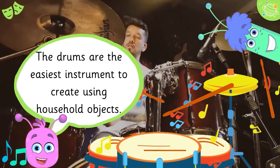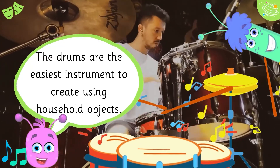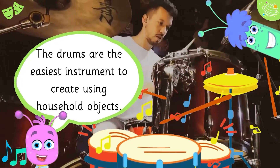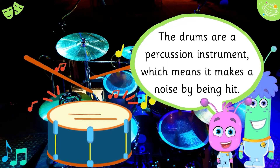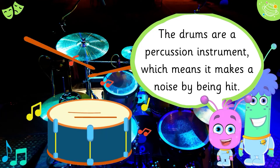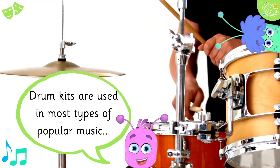The drums are the easiest instrument to create using household objects. The drums are a percussion instrument, which means it makes a noise by being hit. Drum kits are used in most types of popular music.